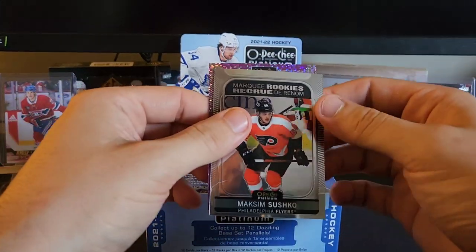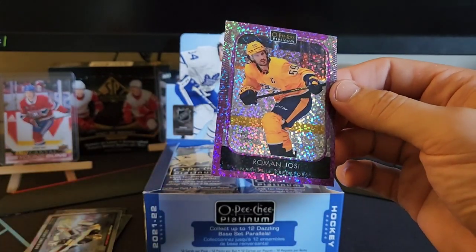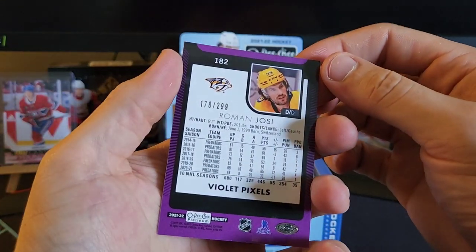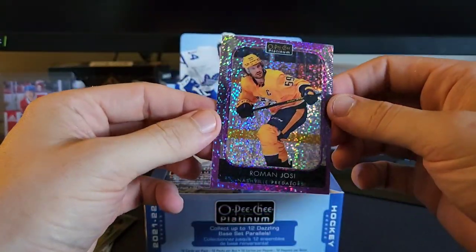What's this? A photo driven — kind of an old insert — and we have a violet pixel of Roman Josi, that's numbered to 299. These cards are just thick, I love OPC Platinum, I really do.